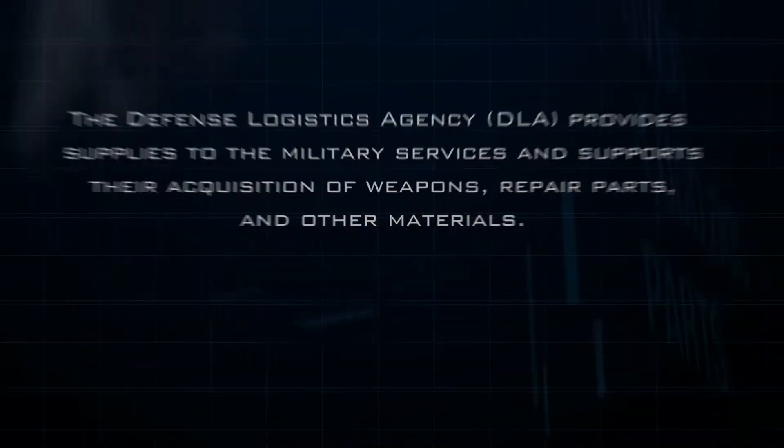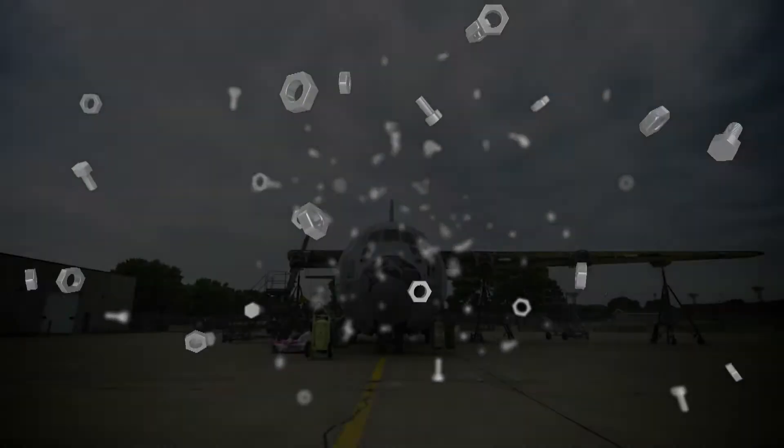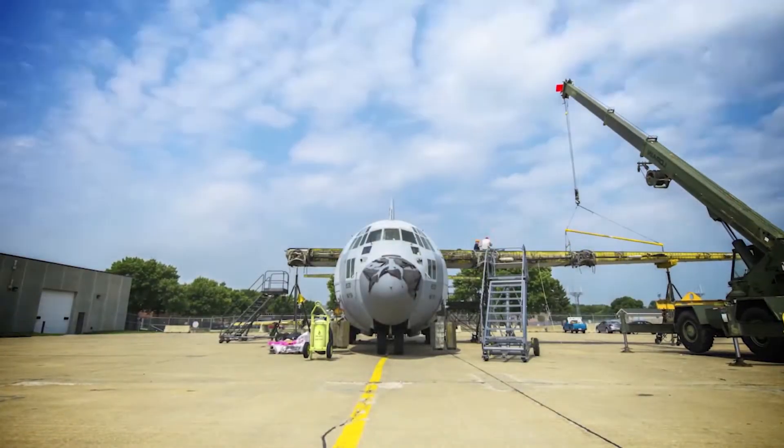I often got asked the question: Admiral, what keeps you awake at night? And the answer was pretty simple — aircraft fasteners, nuts and bolts that hold components onto airplanes, such as wings and wing bolts.